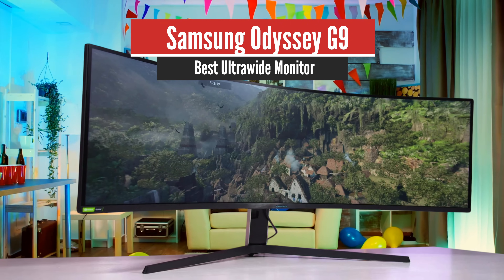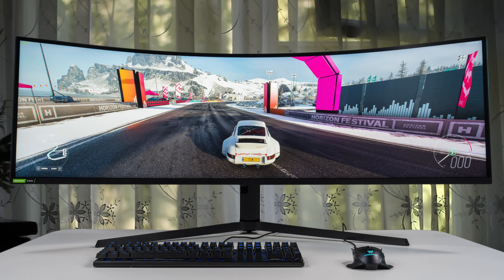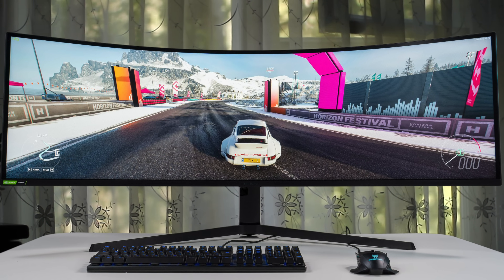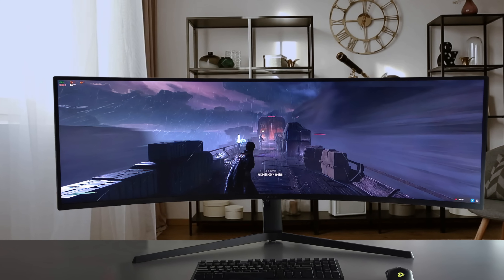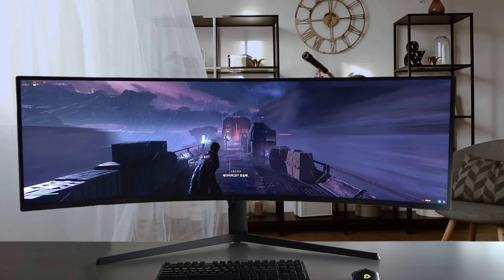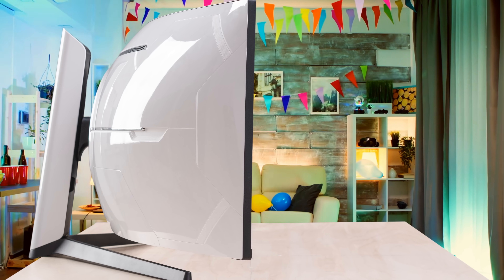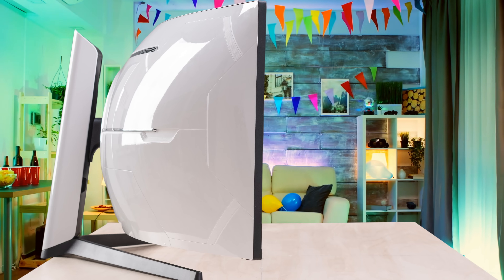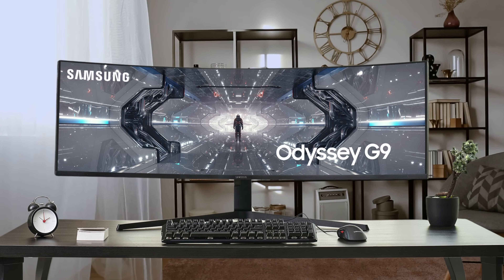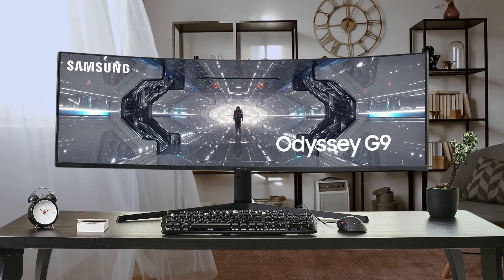Number 1: Samsung Odyssey G9 – Best Ultrawide Monitor. The Samsung Odyssey G9 is a gaming monitor that almost has it all — superb image quality, feature-packed with the latest immersive 1000R curve, and all the technology you'd need for modern high-end gaming. After releasing the Samsung CHG90 gaming monitor, the company has once again released the ultimate super-ultrawide gaming monitor. The G9 is a sprawling 49-inch monitor with a 32:9 aspect ratio that will embrace you in its curved display.